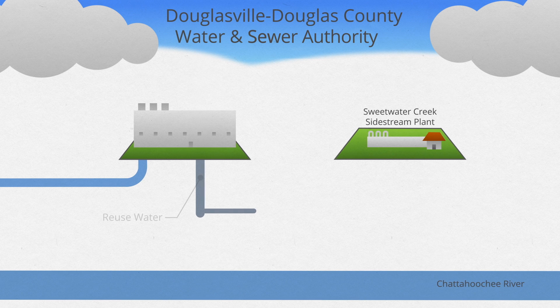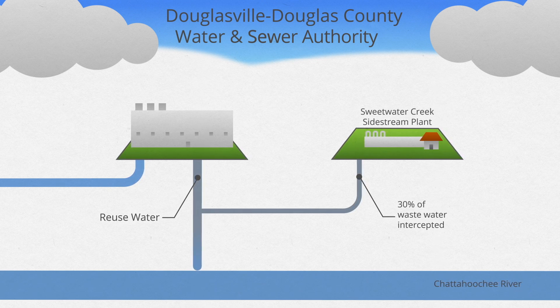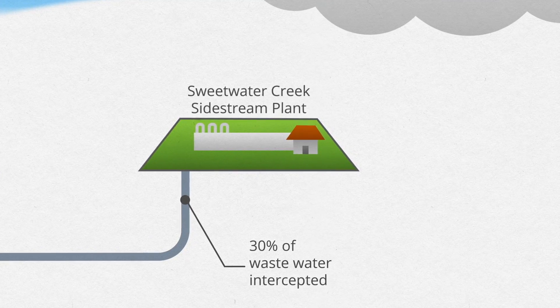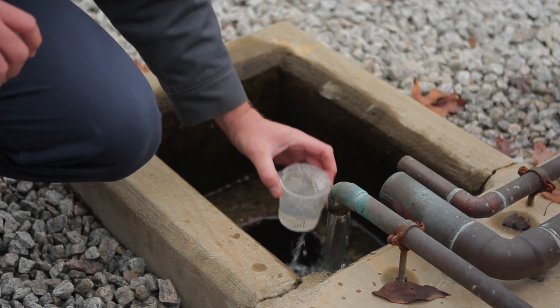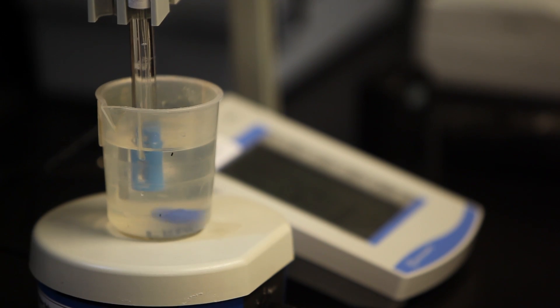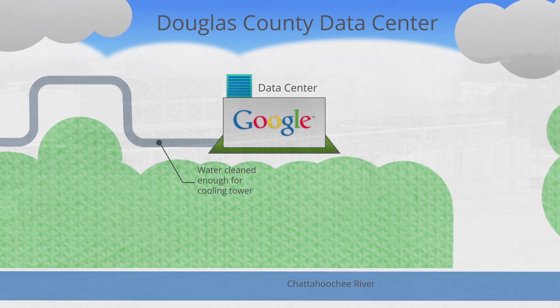What the Sidestream plant does is it intercepts about 30% of the water sent from the Water and Sewer Authority's treatment plant that would otherwise be put into the Chattahoochee River. Doing this provides additional cleaning of the water through sterilization, filtration, and chlorination. That water is then sent to us here for use in our cooling towers.